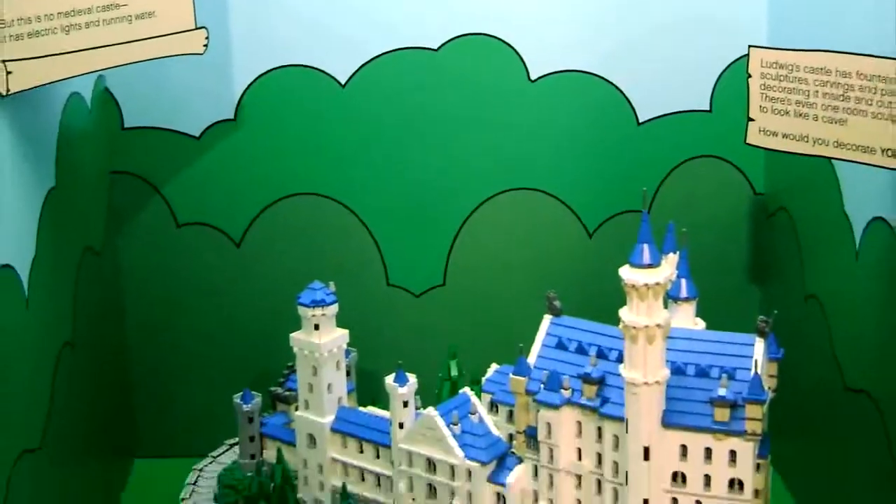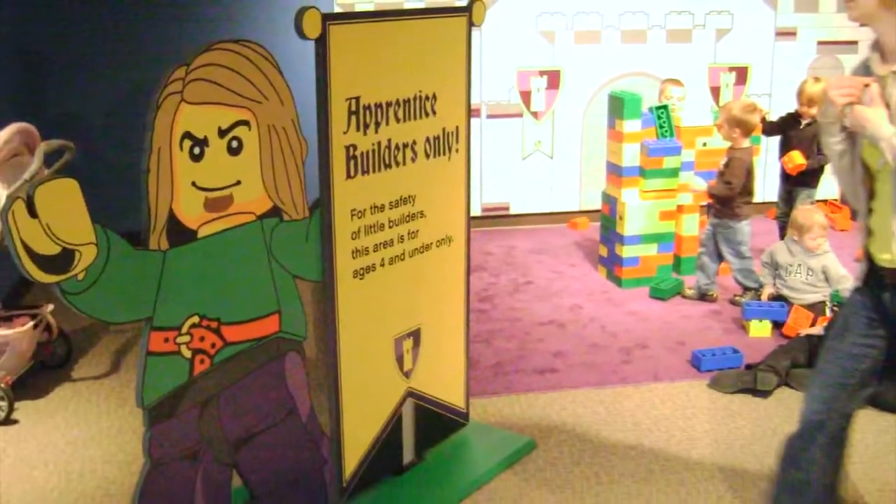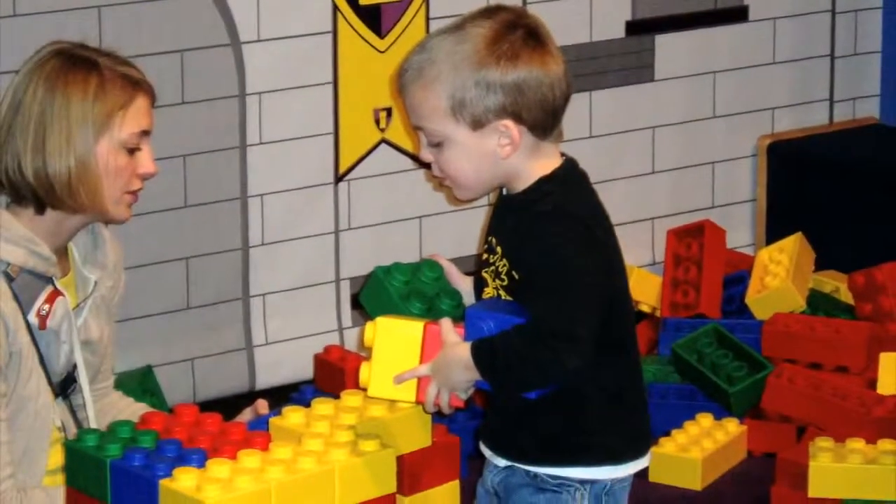From Germany's Neuschwanstein Castle to the Blarney Castle of Ireland, home of the famous Blarney Stone. There's even a building area where younger attendees can make their own castles out of giant Lego bricks.